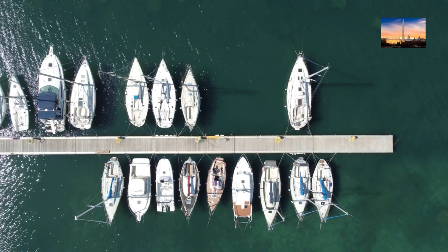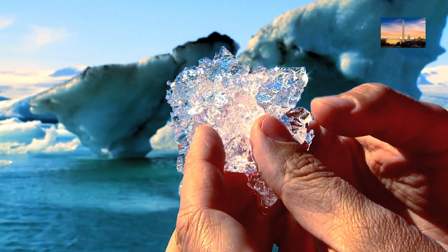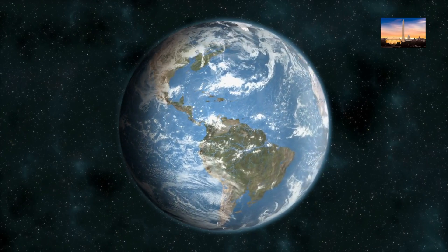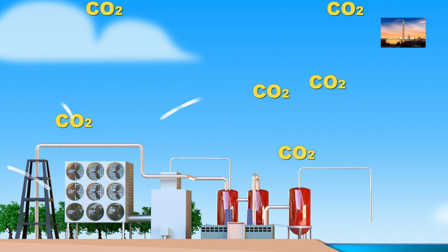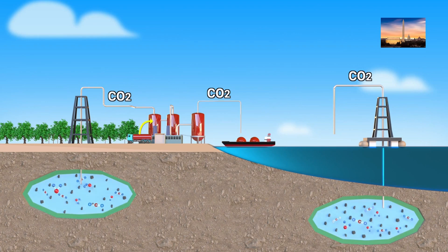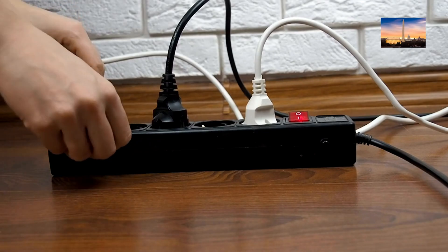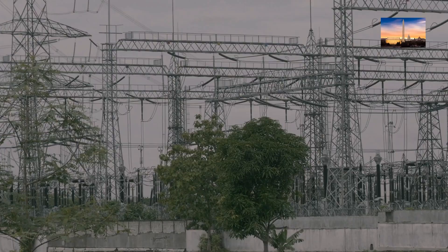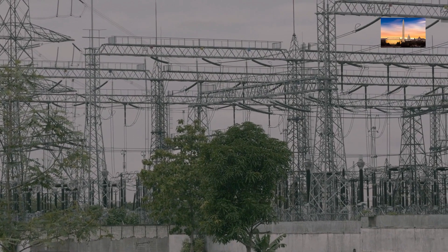John, a resident of California, had always been concerned about the impact of climate change on the environment. After doing some research, he came across direct air capture, DAC, a technology that removes carbon dioxide directly from the air. John decided to install a DAC system in his home, which captures CO2 from the air and stores it underground. The system reduced his carbon footprint and helped him save money on electricity bills. He was able to reduce his electricity consumption by 30 percent by using renewable energy sources to power the DAC system.